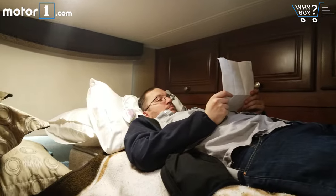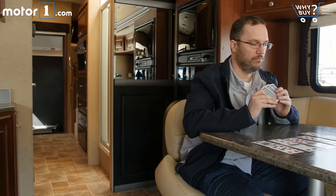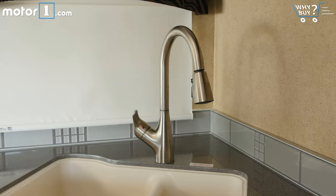Roomy? I said it sleeps 7 people — pay attention, creepy disembodied voice. Is it well equipped? Yeah, it is. It comes with everything and the kitchen sink.